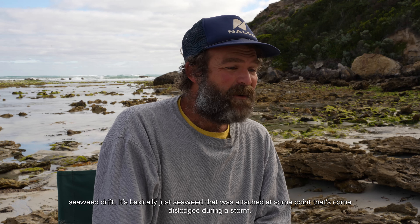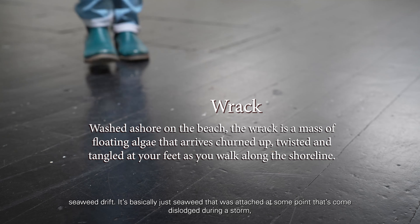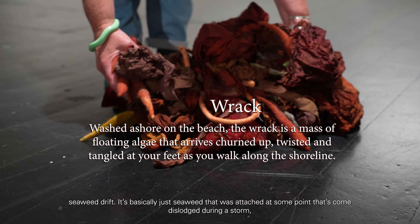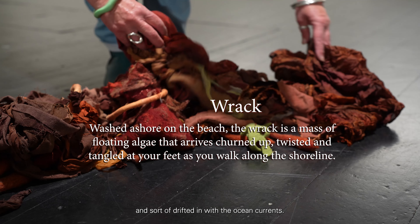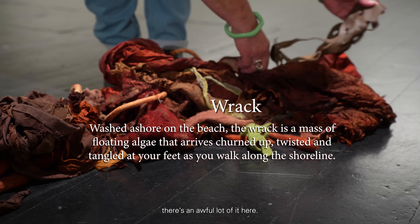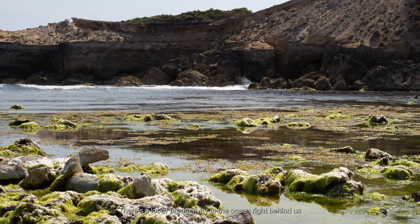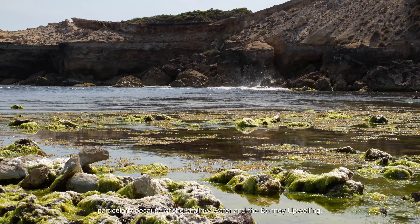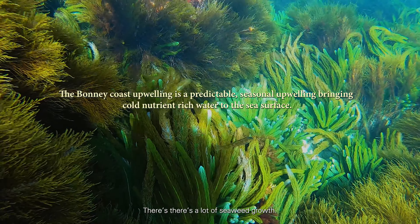Rack on the beach, or as some people might refer to it, seaweed drift — it's basically just seaweed that was attached at some point, that's come dislodged during a storm and drifted in with the ocean currents. There's an awful lot of it here. There's a lot of productivity in the ocean right behind us, particularly because of the shallow water and the Bonney upwelling. There's a lot of seaweed growth.